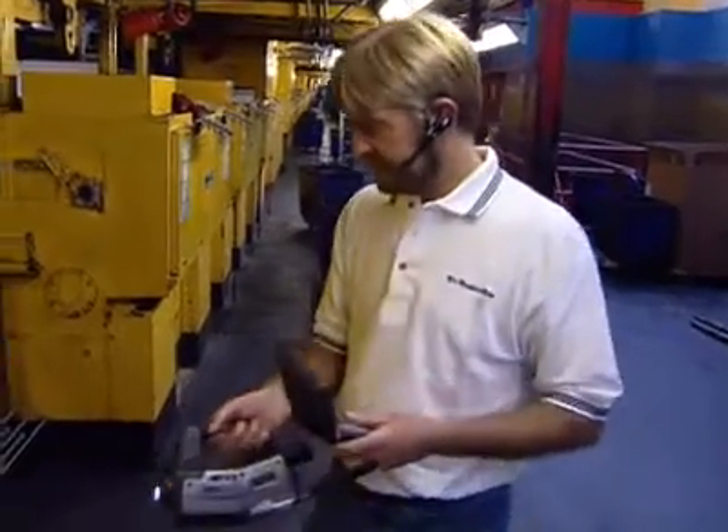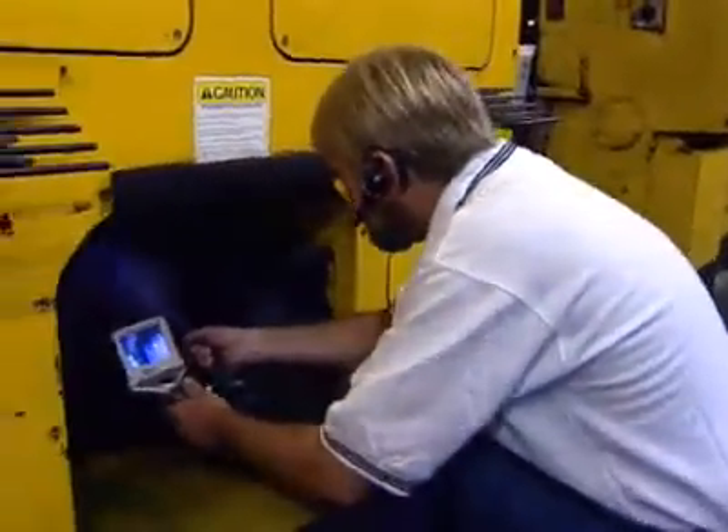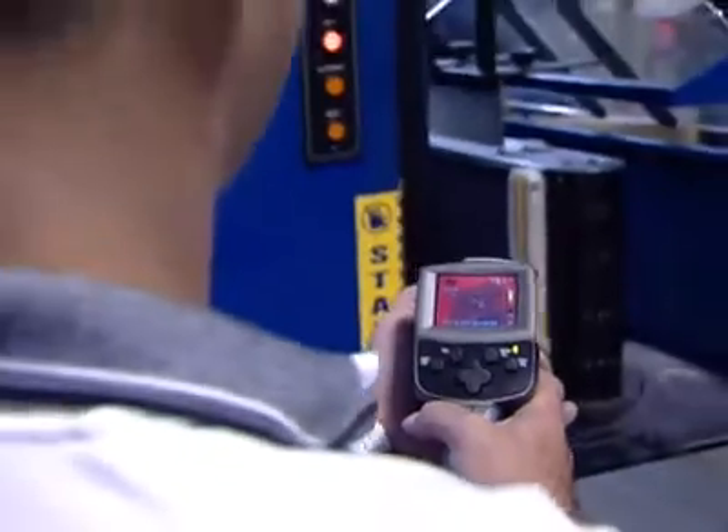I like the FLIR camera for its ease of use. Instantly out of the box I was able to use the camera, and then through the training courses I improved the level of use of the camera. The abilities of this camera are endless.